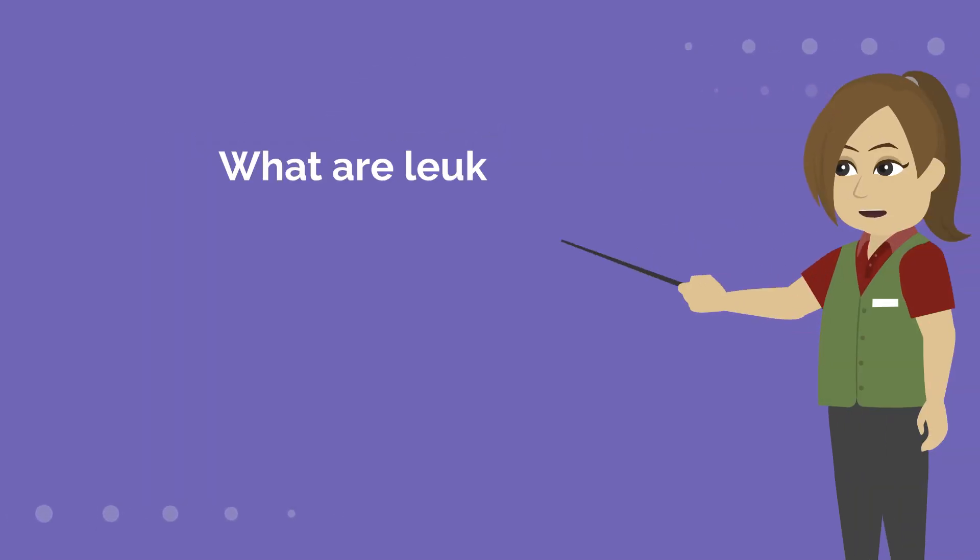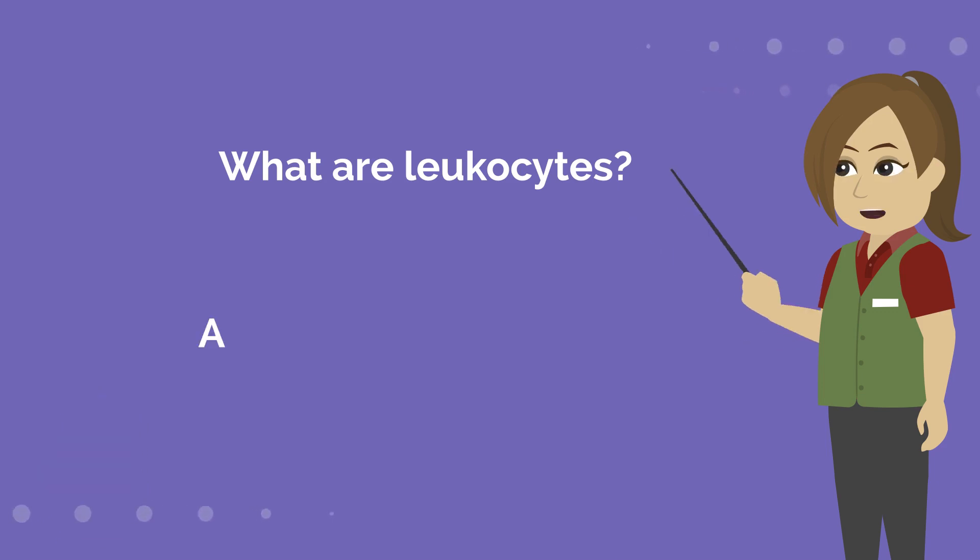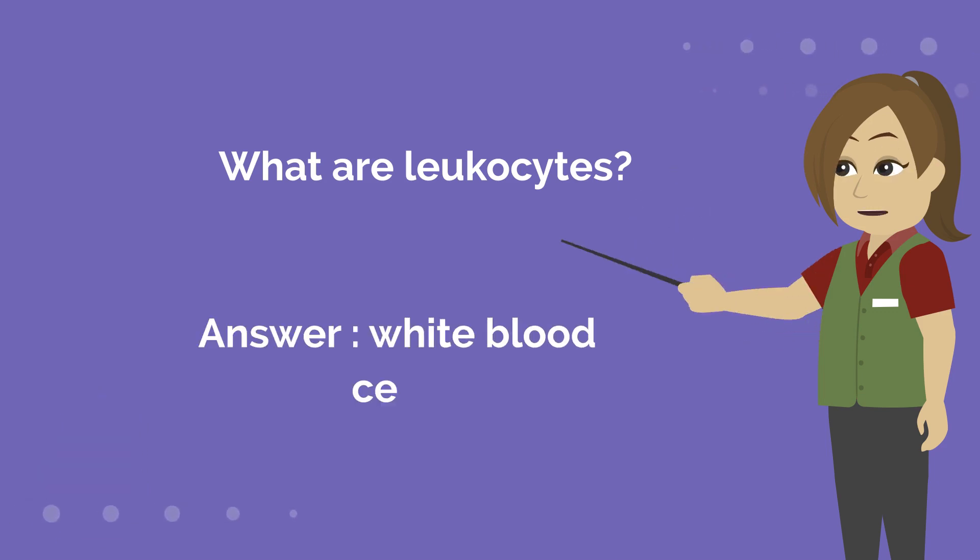What are leucocytes? Answer is white blood cells.